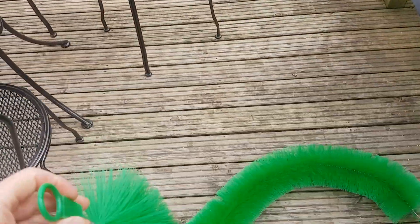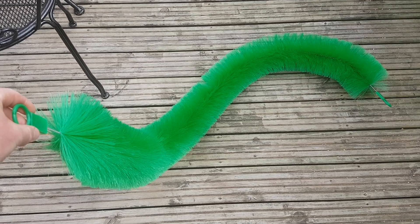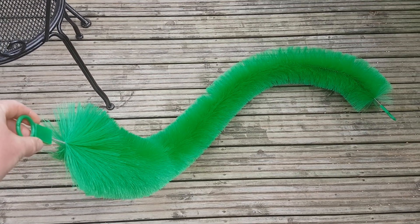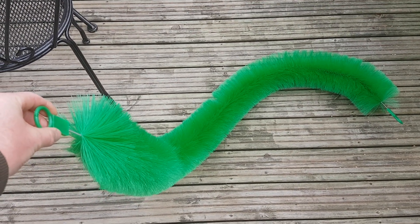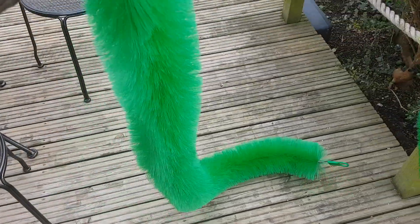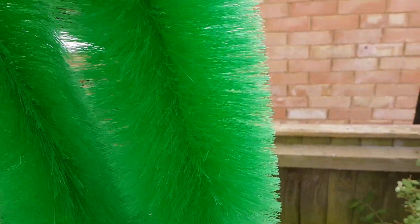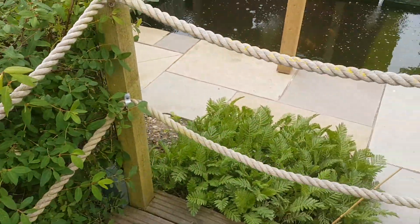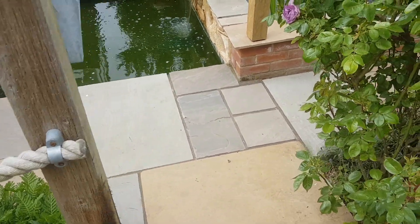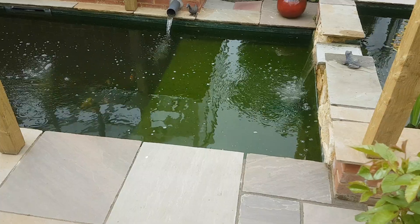I've noticed that the fish are getting a little bit frantic at the moment, so I bought myself a couple of spawning brushes. This is quite new to me — I've been successful many many years ago in getting some babies, but unfortunately due to my lack of knowledge the parents ate them all, and that was the end of that.